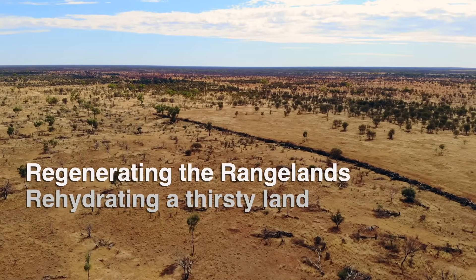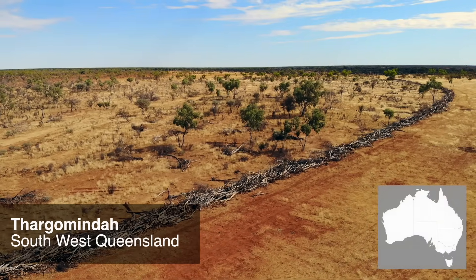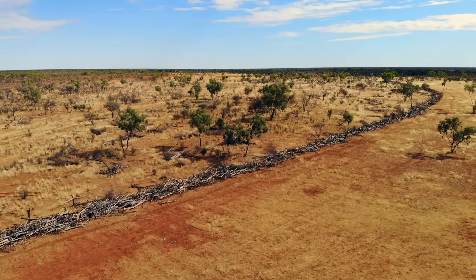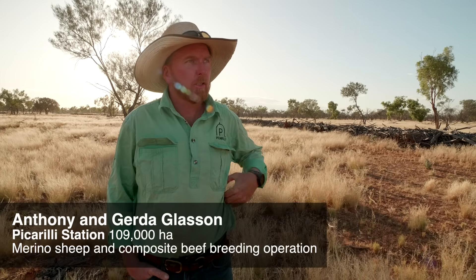Most of this timber was trees that had died during the drought — we had massive areas of Mulga die. So this is a mixture of timber and dirt wall that we did about two and a half years ago. It's been here now, it's nearly a kilometre long, this one.